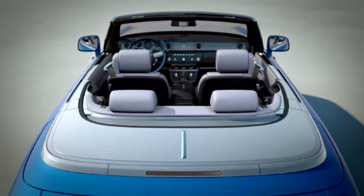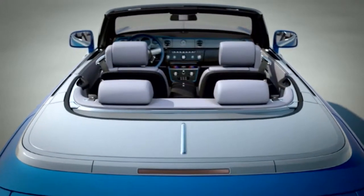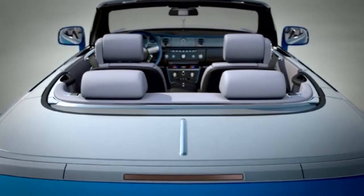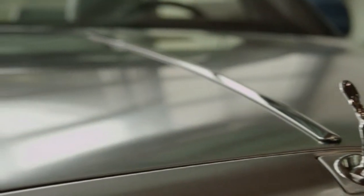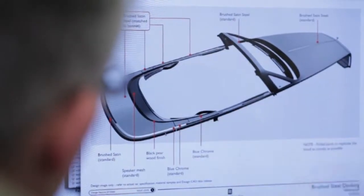Steel itself was used extensively on these groundbreaking crafts so we wanted metal to be the dominant application. We have brushed steel which we've used on the bonnet before, but in the case of the water speed collection we've taken it along the flanks of the car and then around the deck.